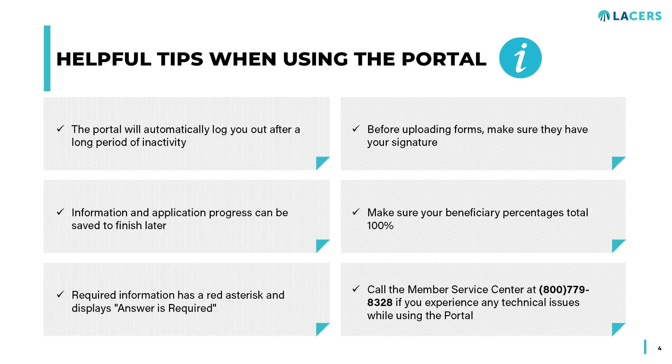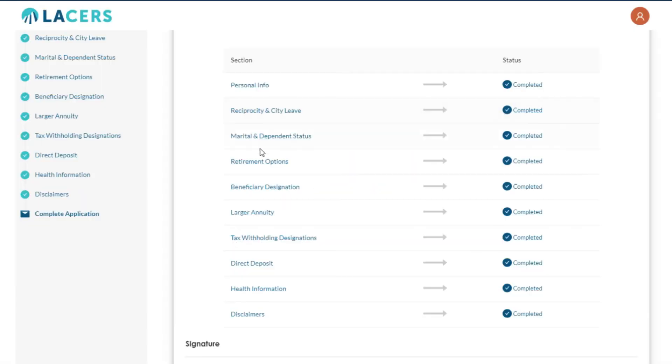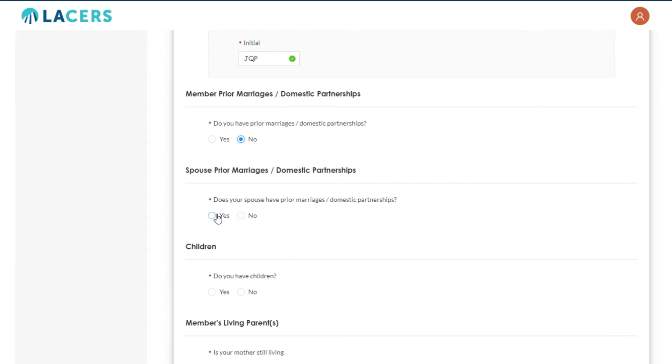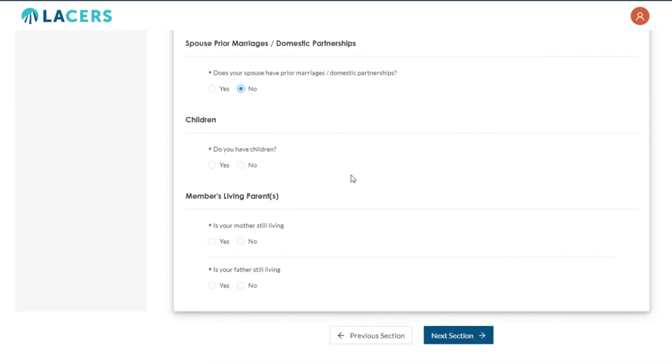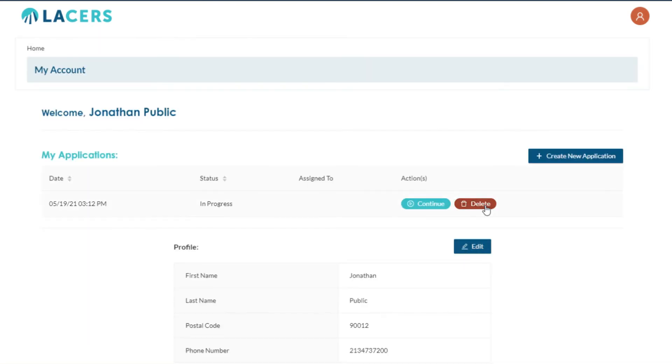Tips for completing your application: For security, the portal will automatically log you out after a long period of inactivity. A pop-up will appear if you've been inactive and will prompt you to click Continue to keep working, or log out to end your session. One benefit of this online portal is that your progress can be saved so you can return to it later. Make sure to save your information as you progress — to save the information on any page, scroll to the bottom and click the Next Section button.